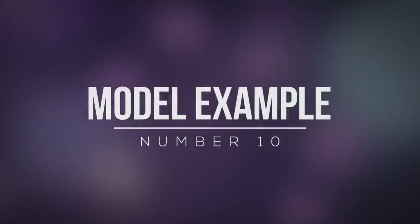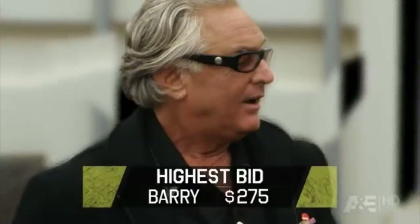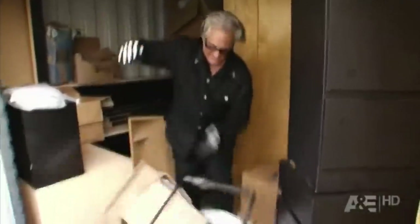Number 10: Model Example. Barry Weiss couldn't have looked more disappointed when he shelled out $275 on a unit. He had hoped for the best, but when the doors opened, he was met with a whole lot of salon junk that had been left to rot.